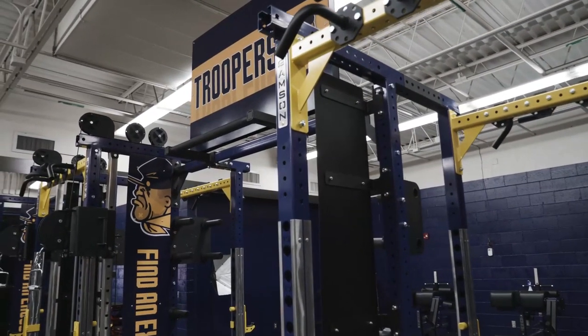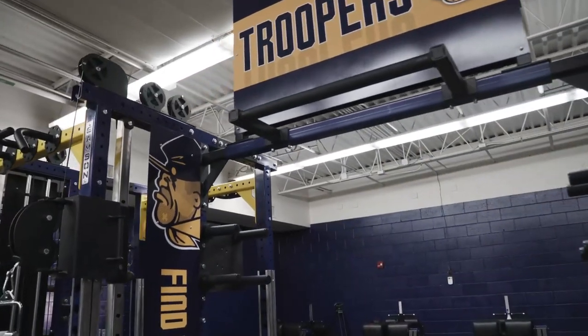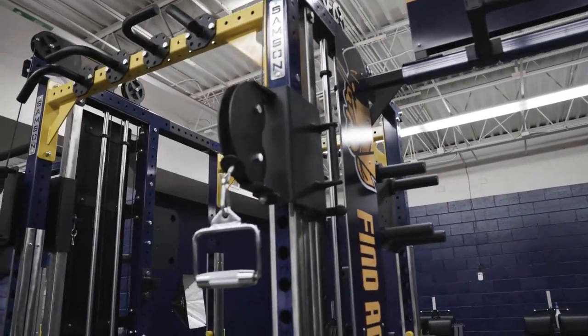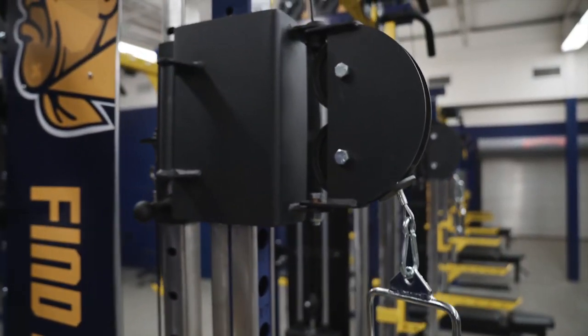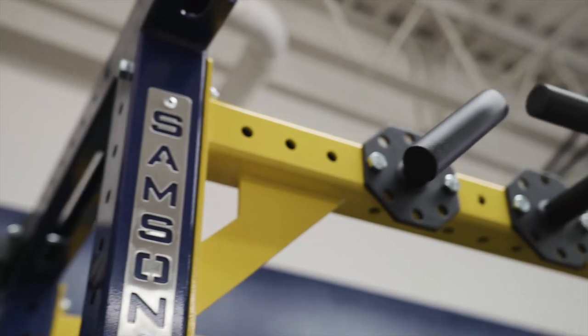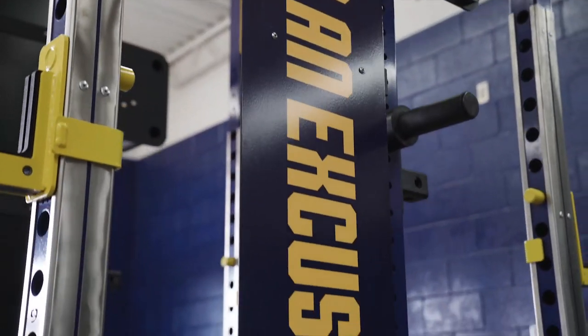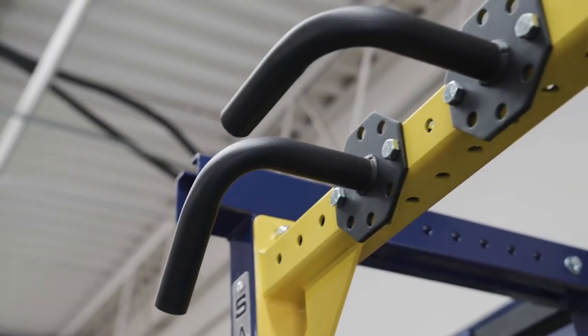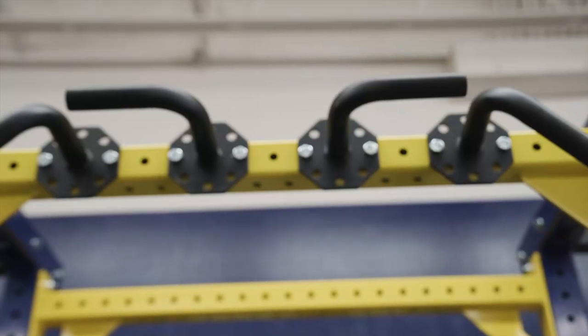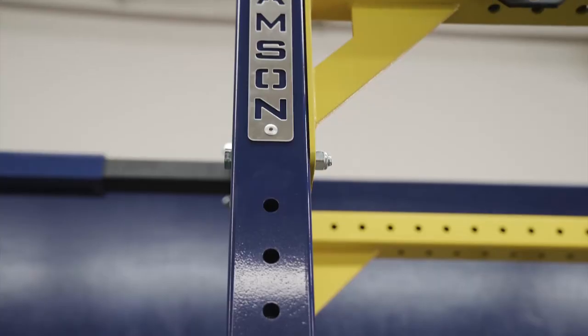The process was great. What really turned me on with Samson is the ability to customize what we wanted to do, make sure it was going to fit the space. They're very open for suggestions and really worked with us for what we wanted the space to look like, working within those parameters instead of trying to push us towards something they had in mind. After talking with the coaches here and making sure exactly what their program was and how they used it, Samson was just easy to work with to help build it up.